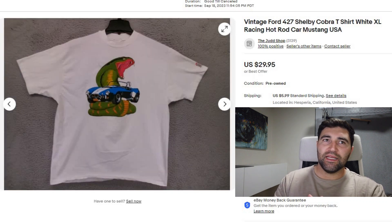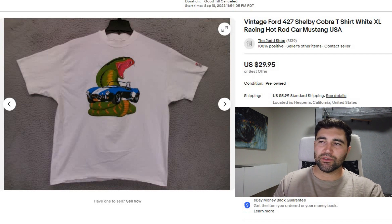Sale number 7 is a vintage Ford Shelby Cobra t-shirt. It sold in 3 days for full price $30 plus shipping. It did have some discoloration and stains on it, and it still sold for that price.